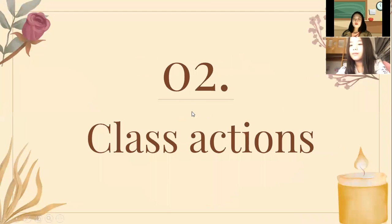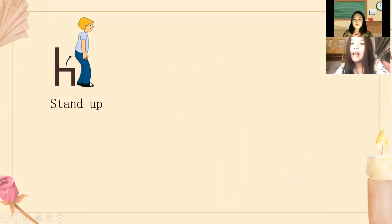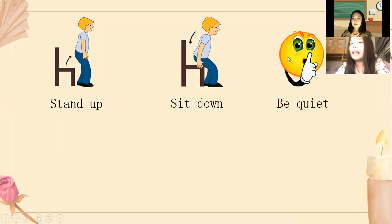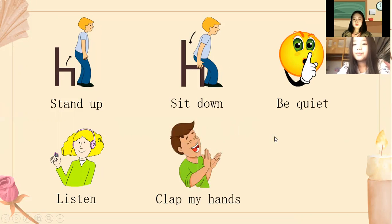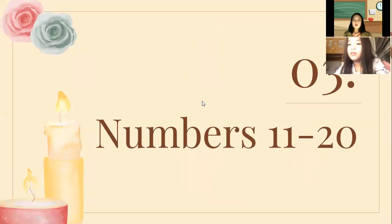Next one, we're going to test about class actions. Can you tell me what you can do? I can stand up. I can sit down. I can be quiet. I can listen. I can clap my hands. I can stomp my feet. Very good, Lisa.